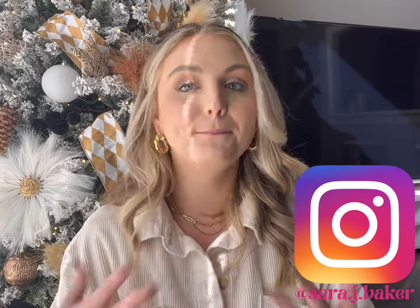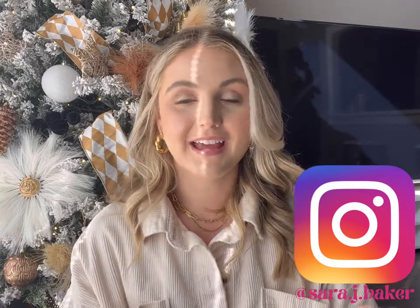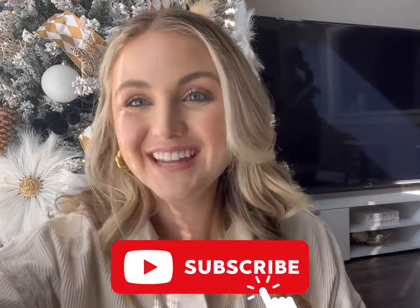That is a wrap! I will link everything up and have the link in the caption for you all. Feel free to let me know if you have any questions, and always feel free to message me over on Instagram — I'm more likely to see it there. My Instagram handle is Sara, S-A-R-A, dot J dot Baker. Subscribe and I'll see y'all next time.